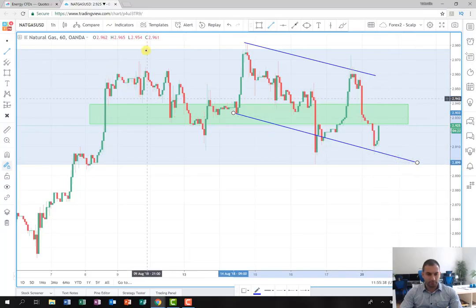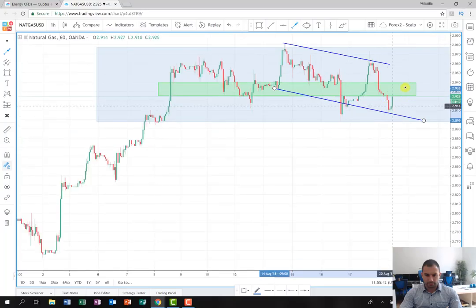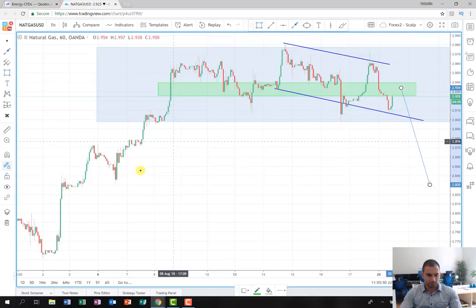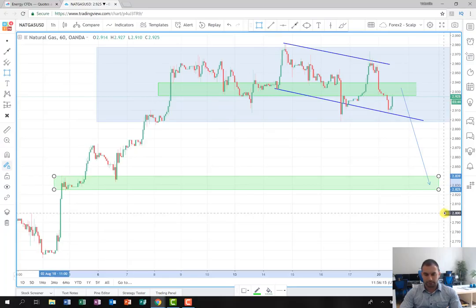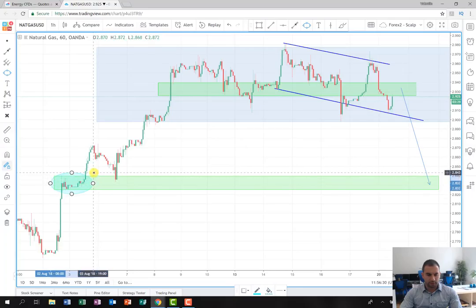For now, we are still looking for a confirmation signal in order to open a position. If this happens, we are going to look for a movement that leads us somewhere around from here to maybe around these levels. This is going to be the first level where I'm going to lock some profit — hopefully the price will be able to reach this area in the next several days, by the end of the week. I'm going to mark it so you can see it easily, and as soon as the price reaches this level, I'm also going to move the stop to break even.